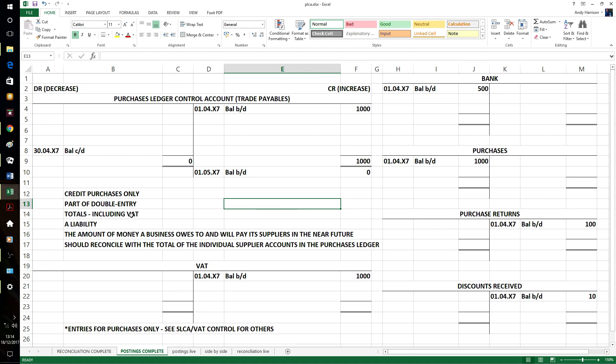Totals include VAT, so they're gross or inclusive. It's a liability - that's why it's a credit entry, we owe money to our suppliers normally. It represents the amount of money that we owe to, and therefore will pay to, suppliers in the near future, and it will reconcile with the total of the individual supplier accounts as long as we've got everything correct.